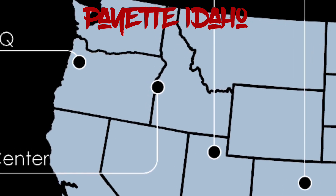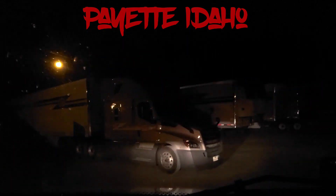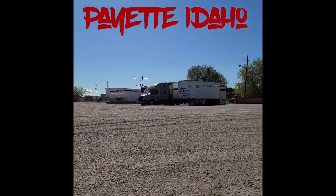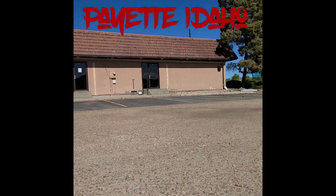The next terminal I'm going to show you is Payette, Idaho. Payette Idaho is an operating center as well. It does not have orientation classes but does have showers and laundry. There's no fuel here, but there is also a shop so you can get your trailer and truck worked on.